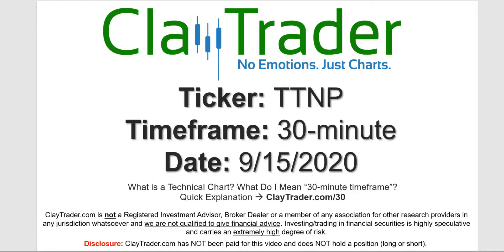Hey, it's Clay, and this will be a video chart on ticker symbol TTNP. We will take a look at the 30-minute timeframe. If you're not sure what I mean by 30-minute, I do offer an explanation video at that link.